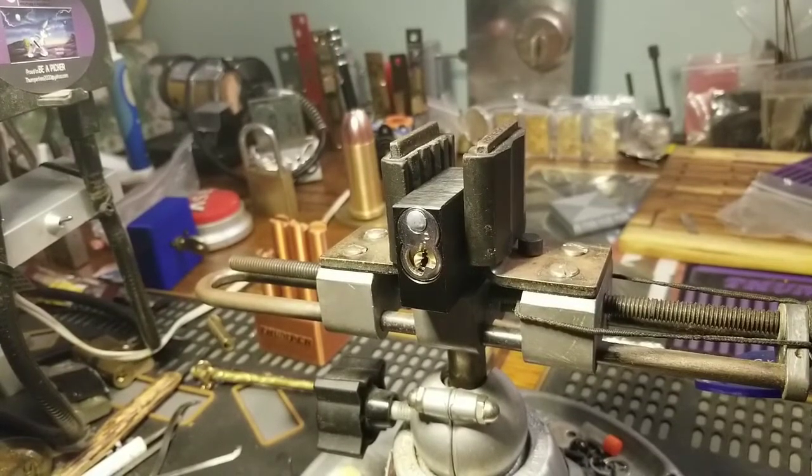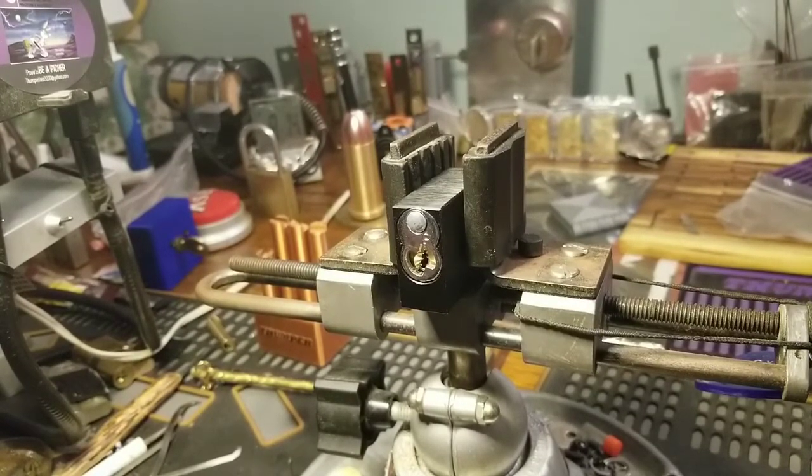Good morning, afternoon, or evening, depending where you are right now in the world. Welcome back to Thumper's Lockpicking. This is round two.